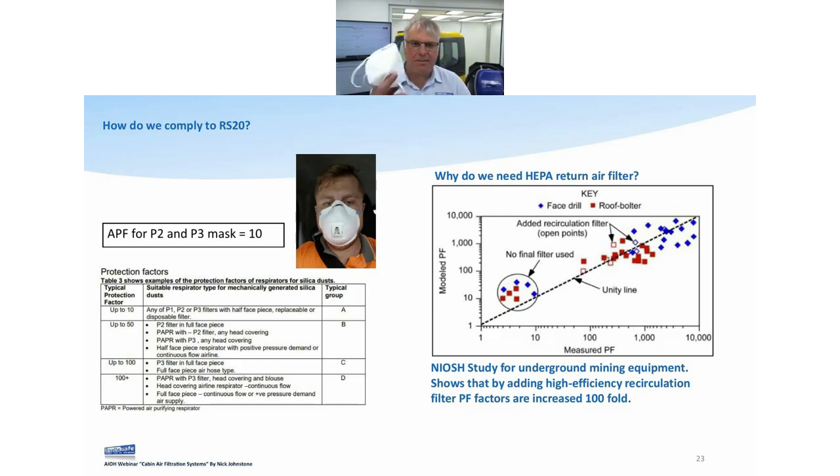Everyone's used to seeing P2/half-face respirators. If fitted properly, protection factor is around 10. Most sites think that sitting in an air-conditioned cabin, you just chuck one of these on and you're right — protection factors around 10 to 15 at very best. On the right-hand side is a NIOSH study done underground, where concentrations are way higher. They looked at a face drill and a roof bolter. On the left with no final filter used, they put a HEPA fresh air pressurizer on and got protection factors of 10 to 15.